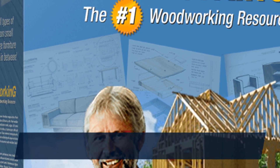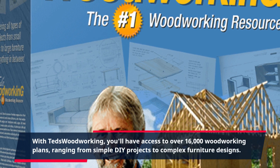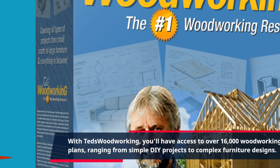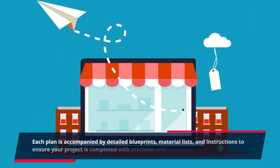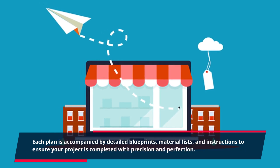With TED's Woodworking, you'll have access to over 16,000 woodworking plans, ranging from simple DIY projects to complex furniture designs. Each plan is accompanied by detailed blueprints, material lists, and instructions to ensure your project is completed with precision and perfection.